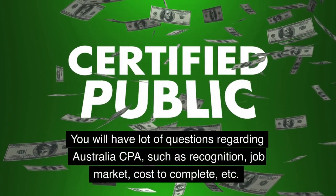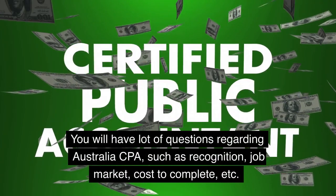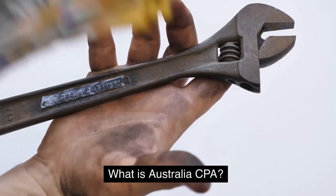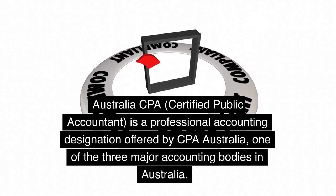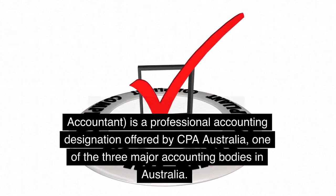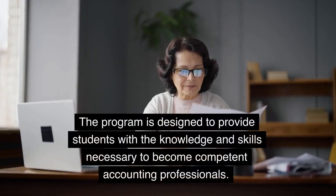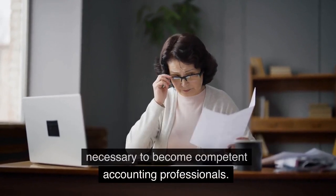You will have a lot of questions regarding Australia CPA, such as recognition, job market, cost to complete, etc. What is Australia CPA? Australia CPA, Certified Public Accountant, is a professional accounting designation offered by CPA Australia, one of the three major accounting bodies in Australia. The program is designed to provide students with the knowledge and skills necessary to become competent accounting professionals.